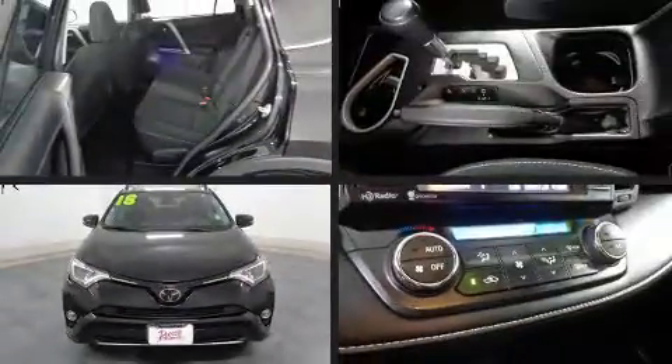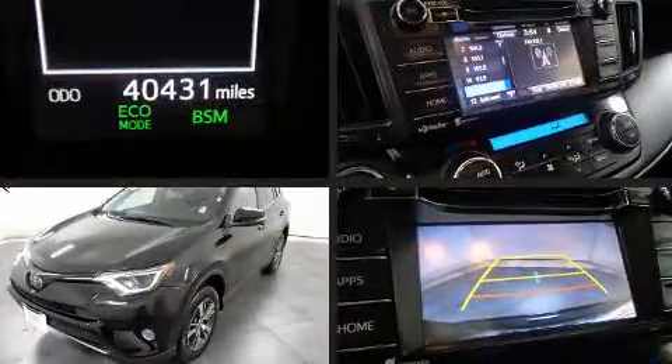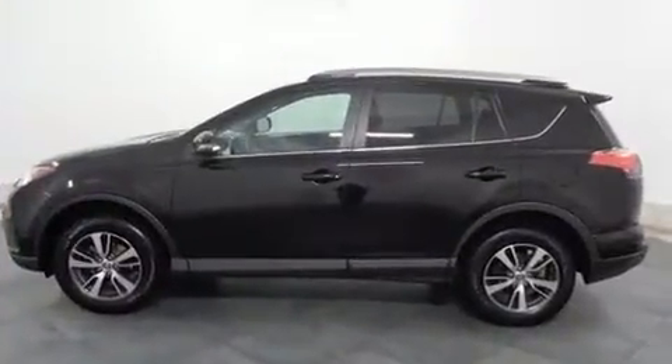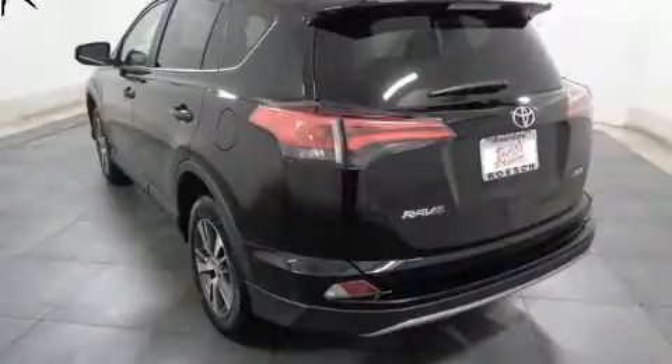Load your family into the 2018 Toyota RAV4 with just over 40,000 miles on the odometer. This four-door sport utility vehicle prioritizes comfort, safety, and convenience. Smooth gear shifts are achieved thanks to the 2.5-liter four-cylinder engine, providing a spirited yet composed ride.